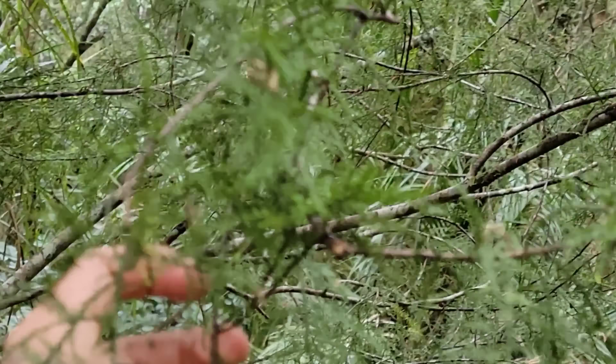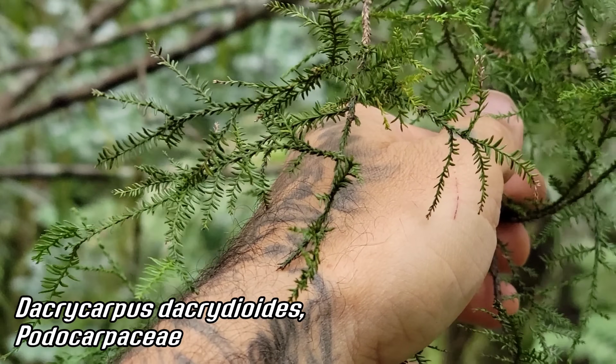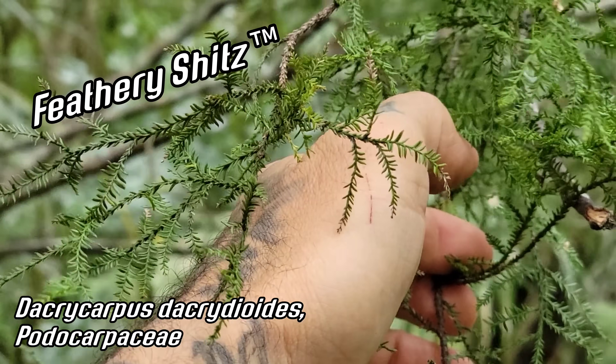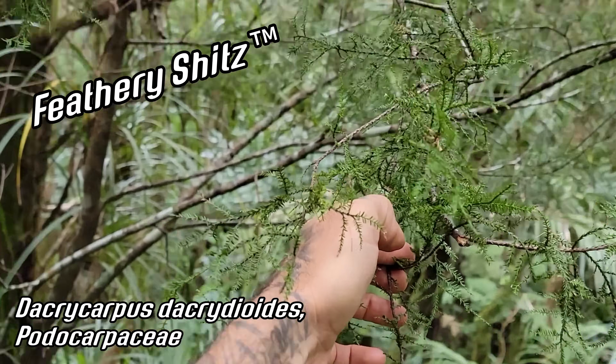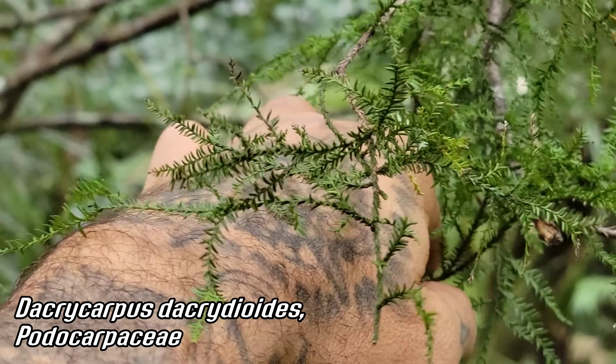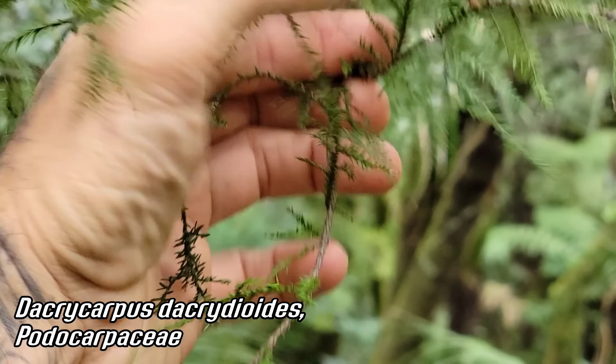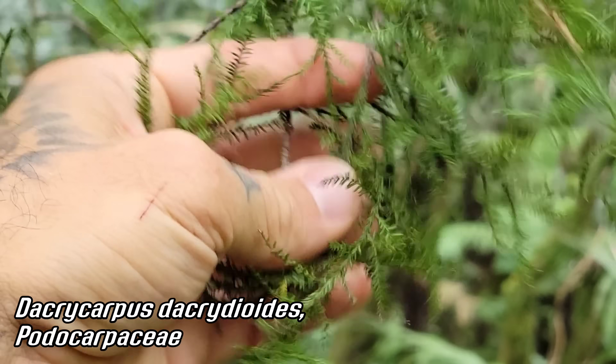Another nice podocarp with the feathery leaves — Dacrycarpus dacrydioides, the kahikatea. Probably pronouncing that wrong but that's okay — I'm American. You just use that as an excuse for bad behavior throughout the world. Every time you act like an annoying asshole: 'I'm American.' People kind of understand.